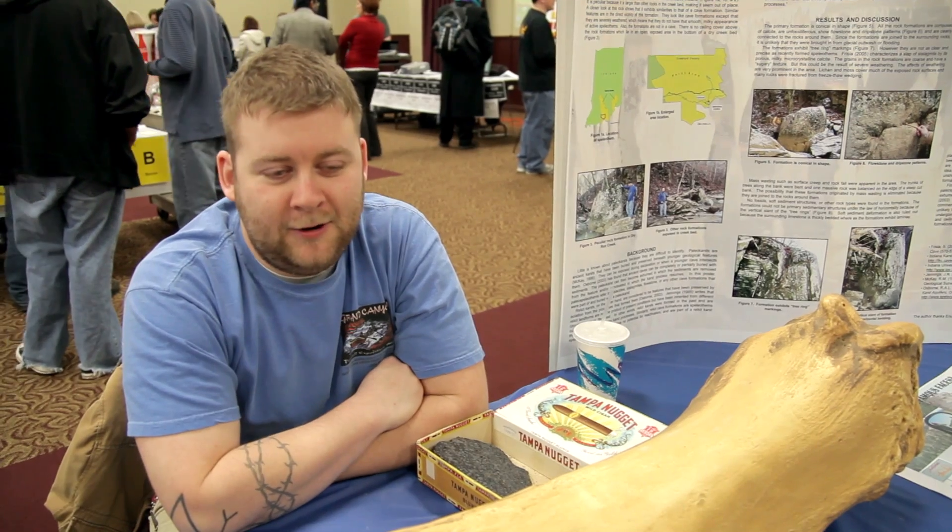We go on a lot of field trips and spend a lot of time outside. Geology is the study of the earth, so you really can't do that just sitting in a lab, at least not entirely.